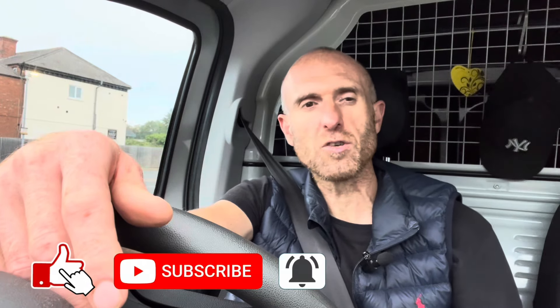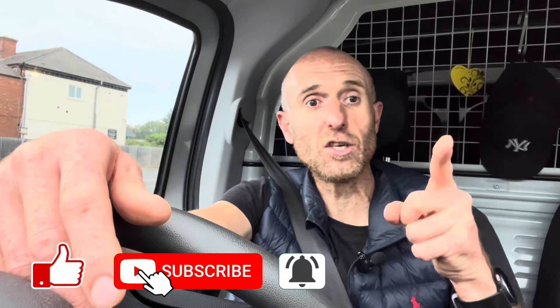It just shows you that buy-to-let property investing can be really great for everybody involved. If landlords give decent, solid, nice, clean, tidy, damp-free, warm properties over to tenants and tenants act like this and give them back in fantastic condition, then it is a win-win for everybody involved. I'd love to be able to tell you that we get all properties back in that condition, but unfortunately it's just not the case — but when we do, it makes it all worthwhile. A huge thank you to these tenants who have left this property in fantastic condition, and also a huge thank you to you for watching. I really hope that you got some value from the video — if you have, make sure you give me a thumbs up, subscribe for more videos like this one, and I will see you in the next video.